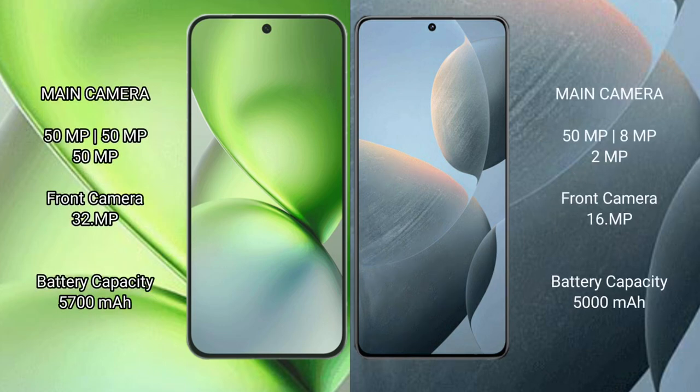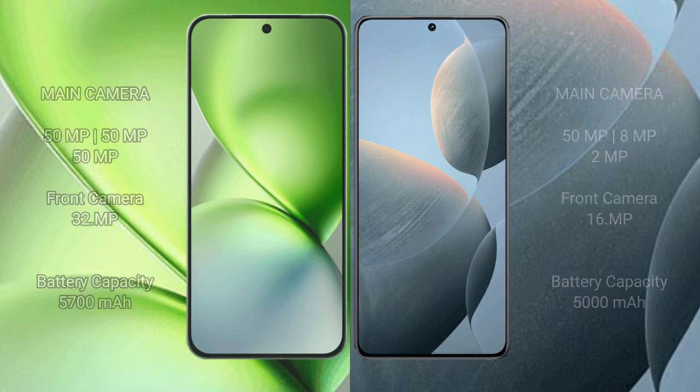Vivo X200 Pro Mini features a rear triple camera setup. For battery, the Vivo X200 Pro Mini has a 5700mAh battery with 90W fast charging support, while the Redmi K70 has a 5200mAh battery with 120W fast charging support.